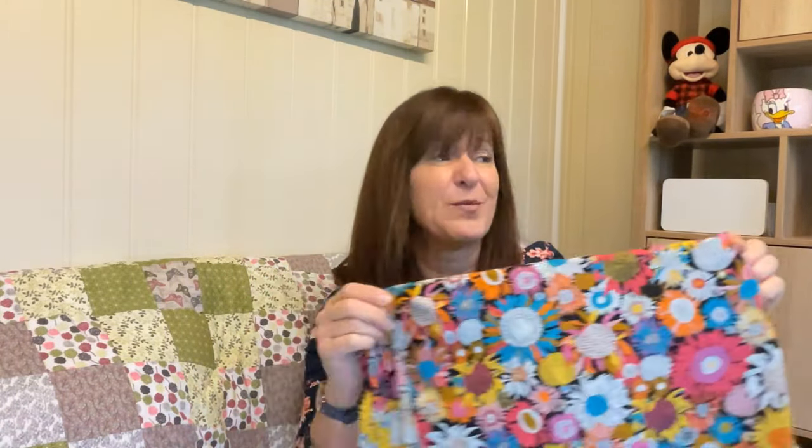I also spotted this in the bargain bin — really bright, only about a metre of it, but it was £2.49. It's like a cotton lawn, a very fine cotton. It's going to make a top to brighten up Britain — I could actually wear it now given how awful the weather has been. I also bought some stretch black denim, because all autumn and winter I've been meaning to make another pair of Burda jeans and I've been looking for stretch black denim.